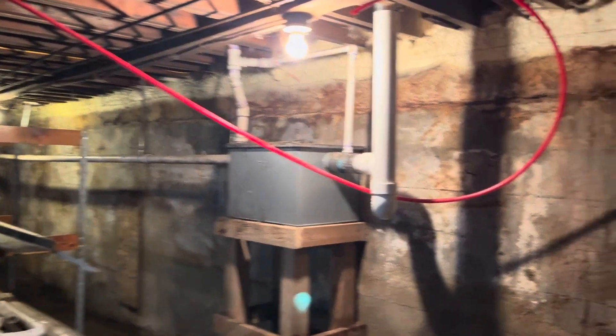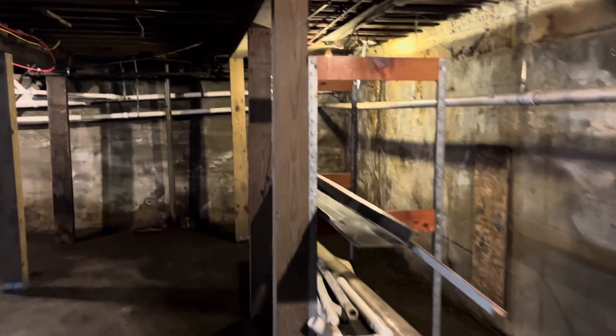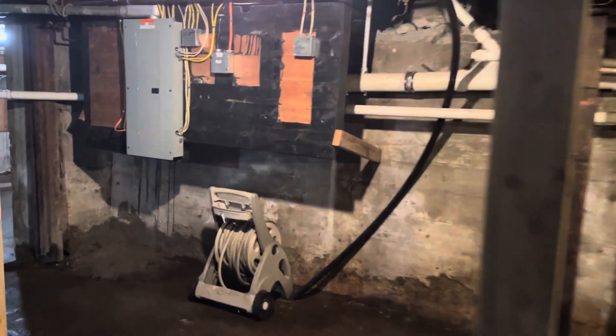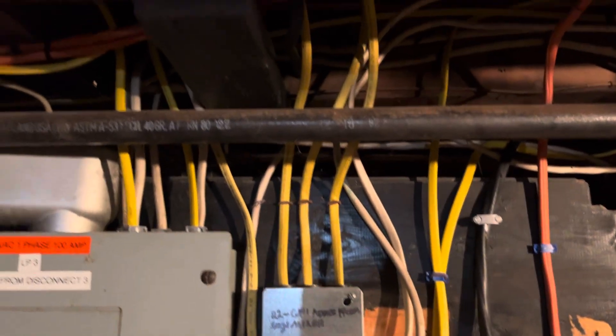You can also see that we have spray foam insulation up in the box sills here. All of the plumbing has been cleaned out — just showing you that's all been done. There's another electrical panel over here as well, very nice, newer, and updated. You can see all this wiring that has been done.